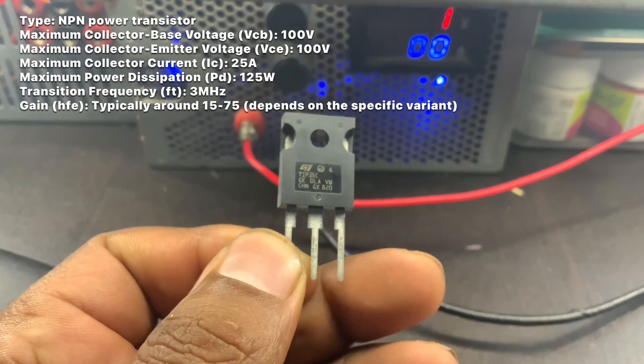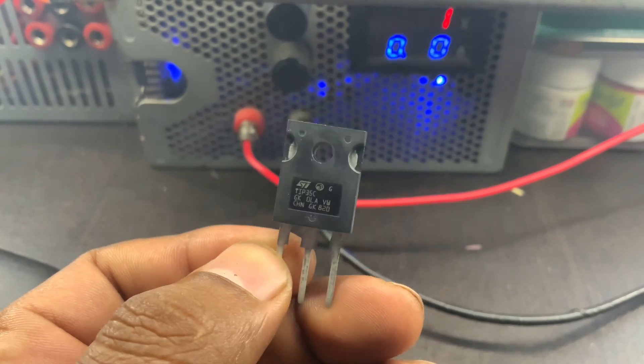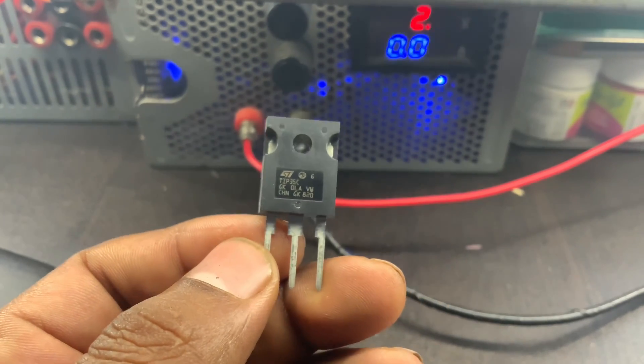The TIP-35 transistor is designed to handle high current and power levels, making it suitable for applications that require amplification or switching.